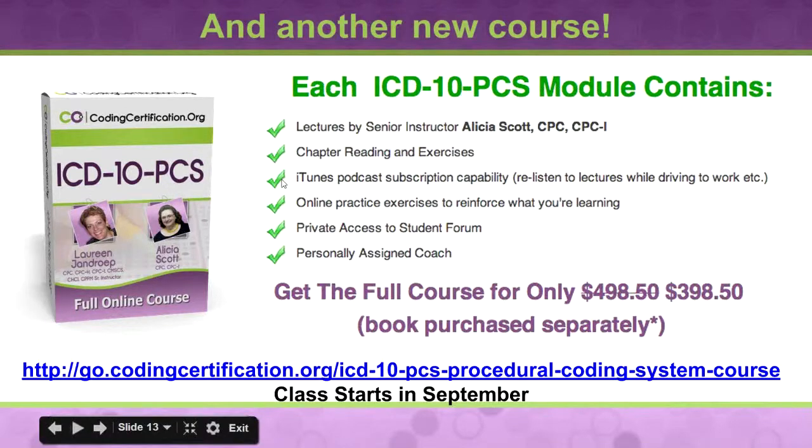There are fewer chapters, so we get through this pretty quickly. Unlike the ICD-10 full course where we did two chapters a week — because I think there were 26 or 27 chapters — there are only 10 chapters here, so we're going to do it once a week.